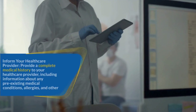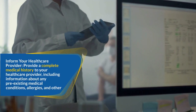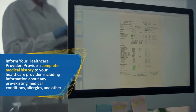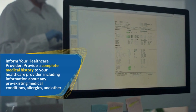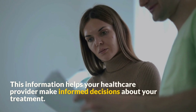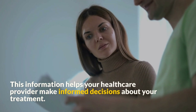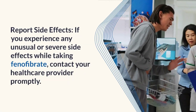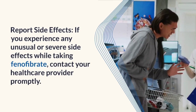Provide a complete medical history to your healthcare provider, including information about any pre-existing medical conditions, allergies, and other medications you are taking. This information helps your healthcare provider make informed decisions about your treatment. If you experience any unusual or severe side effects while taking Fenofibrate, contact your healthcare provider promptly.